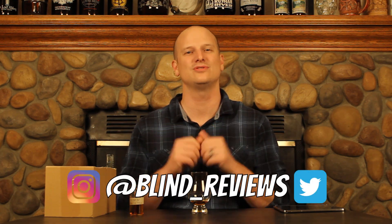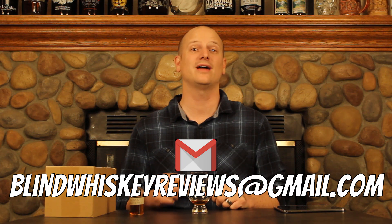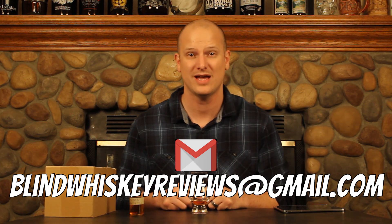If you have one of these bottles, drink it sooner than later so you can get more of those flavors going on. Let me know what you think — I'd love to hear what your favorite 1792 expression is out of all the different ones they have: the Bottled in Bond, the Sweet Wheat, the High Rye, the Port Finish, the Full Proof — they've got tons of them, so let me know down below. You can follow me on Instagram and Twitter at blind underscore reviews, or send me an email at blindwhiskeyreviews at gmail.com. Until next time, cheers!